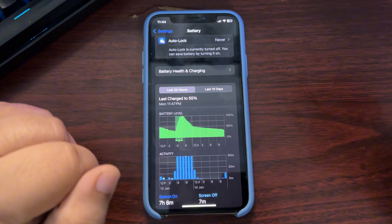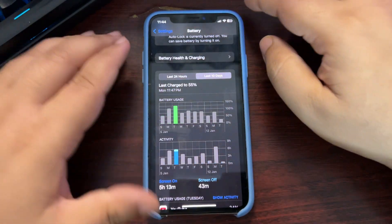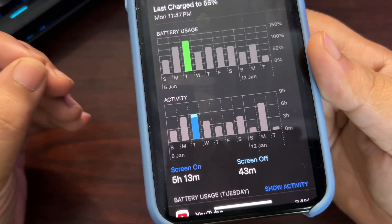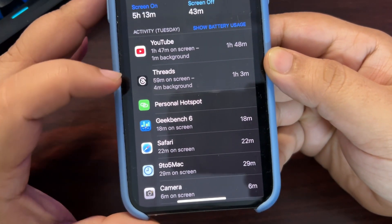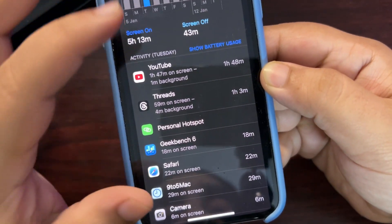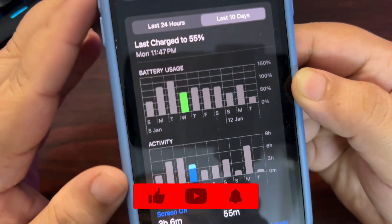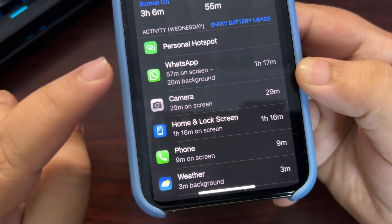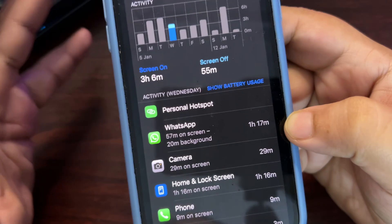Looking at the last 10 days since I started using iOS 18.2.1: on the first day I used my phone heavily — 125% battery consumed, meaning I charged it mid-day. I got 5 hours and 13 minutes of screen-on time with active YouTube, Threads, and other apps, plus personal hotspot for another iPhone. The next day I used 75% of battery and got 3 hours 6 minutes screen-on time, with personal hotspot again being a major factor along with WhatsApp and camera.